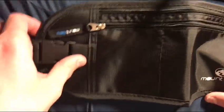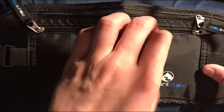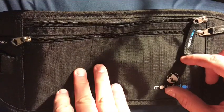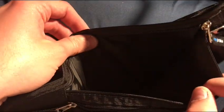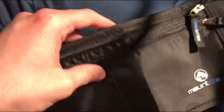You've got a coin pocket right here, as well as a pocket for identity cards, credit cards, what have you. And then there's also the top compartment for bills and larger documents.